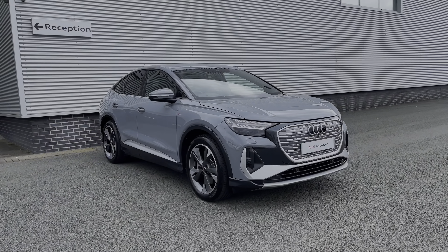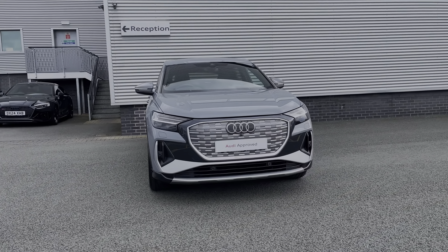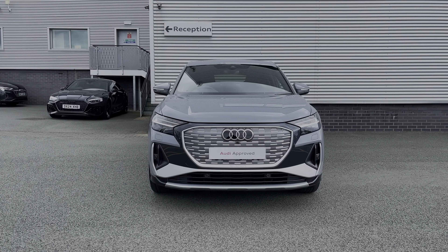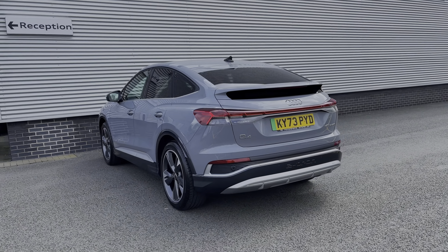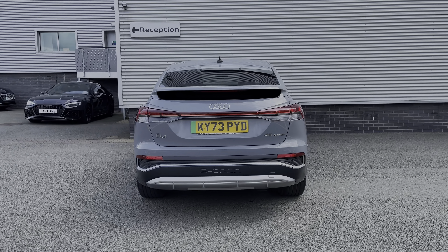Hello, my name is Ben from Stoke Audi and today I'm going to be talking you around this Audi approved used vehicle. This is a 2023 Audi Q4 e-tron Sportback 40 S line with the 82 kilowatt hour battery. This particular Audi Q4 comes finished in the pebble grey pink finish and at the time of recording this video, this vehicle has covered just over 5,170 miles.